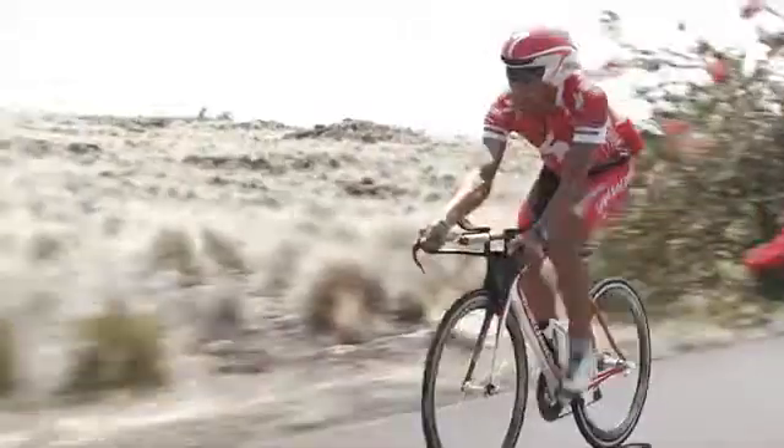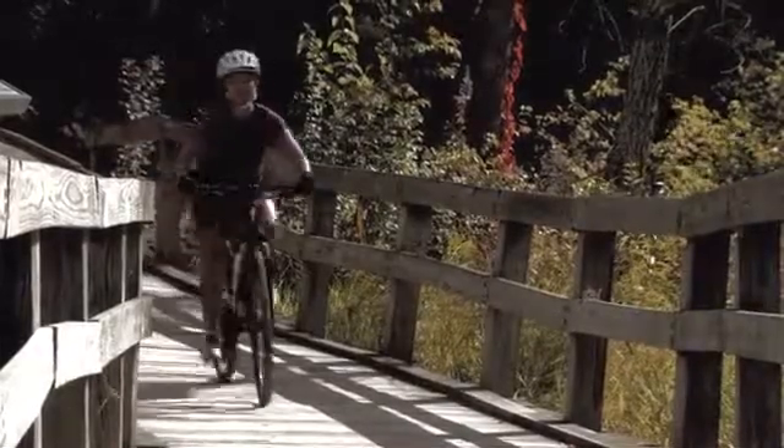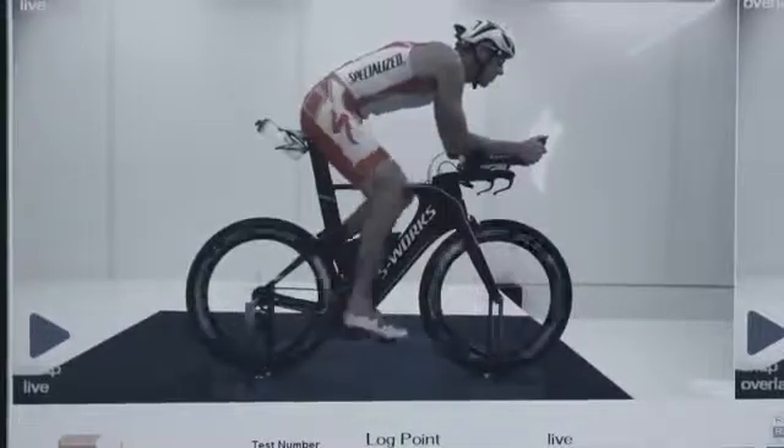With this wind tunnel, we aren't only going to make the bikes faster and the top-end pros faster — we're going to make everyone faster, from the commuter all the way to an Ironman World Champion.